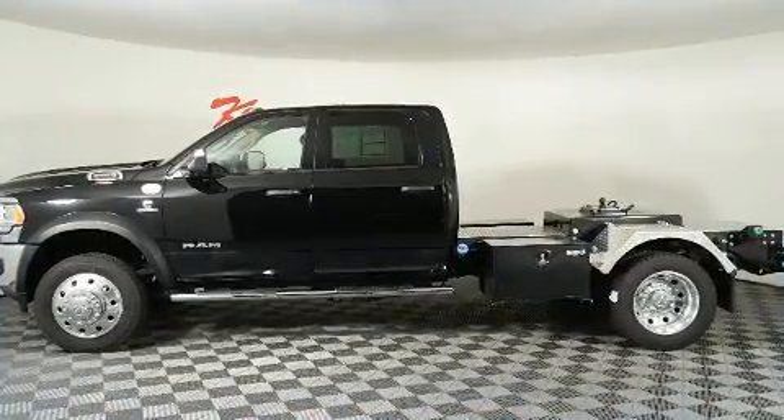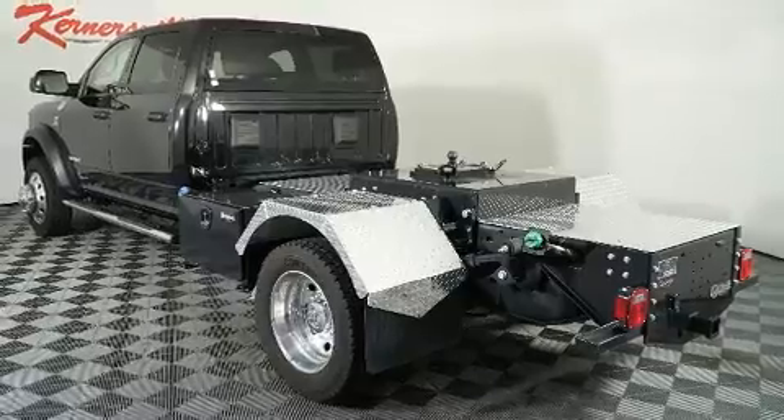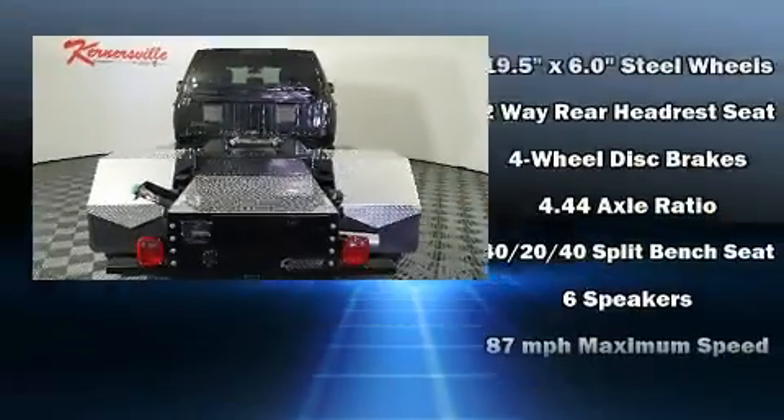Top features include air conditioning, delay off headlights, variably intermittent wipers, heated door mirrors, and more.